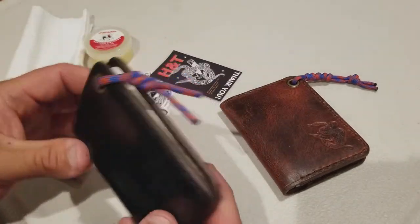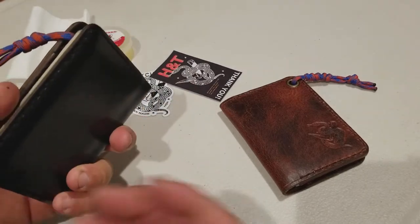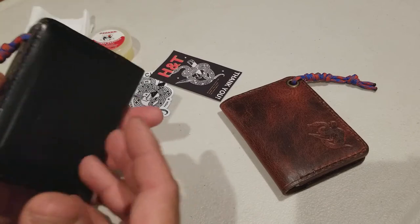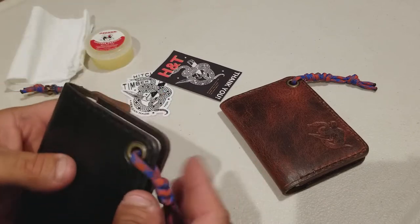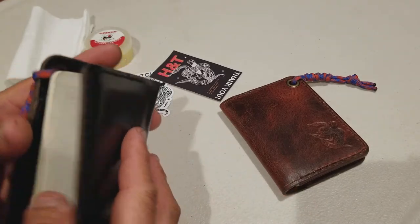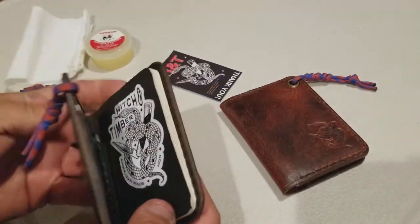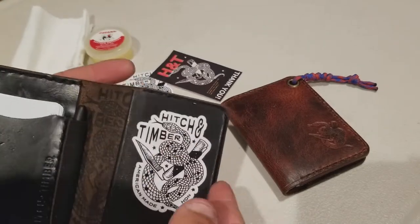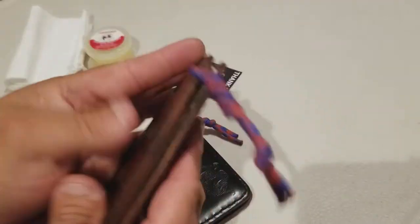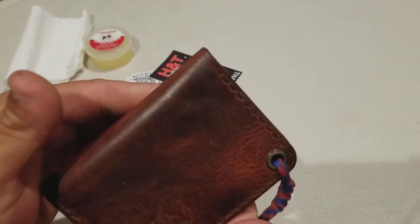I use this one at work all the time. Before I had it, I had to go all the way to the truck, get the notebook, go back, and write some information about a car or something — it was just a pain going back and forth. But now I carry this in my pocket all the time as my wallet, and I have the pen and the notebook too, so it's pretty cool.